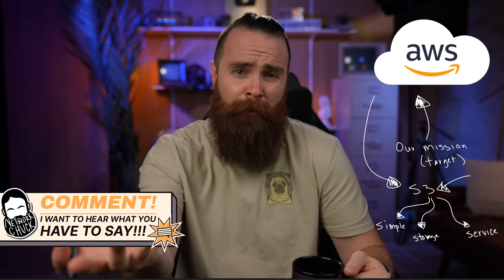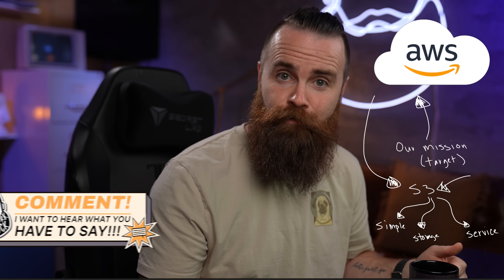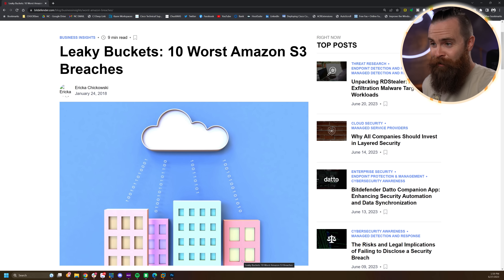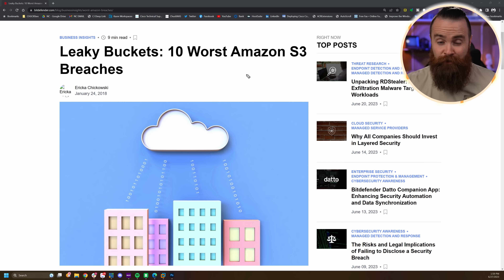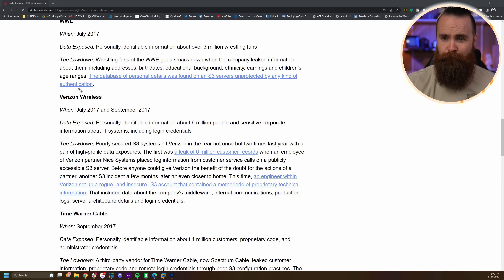Imagine if someone hacked your Google Drive or Dropbox — what would they find? We're doing that same thing to companies, ethically of course. This isn't anything new; companies have been hacked this way for a while. The cloud is a wild place and it's prone to misconfigurations. Check out this article — 'Leaky Buckets: 10 Worst Amazon S3 Breaches' — things like US voter records, WWE, Verizon, Time Warner Cable. Link below.